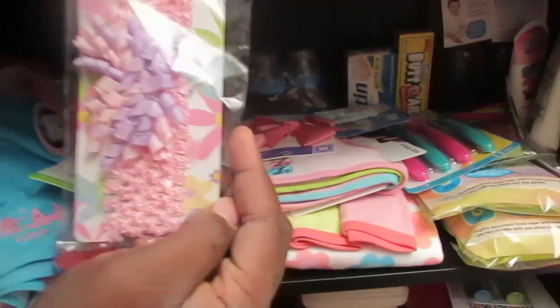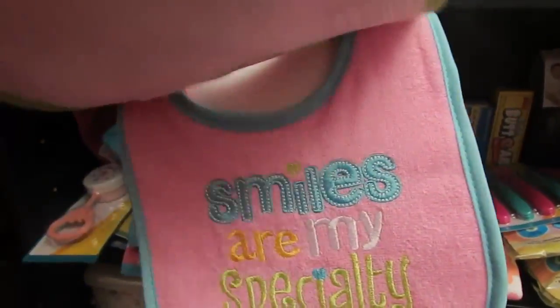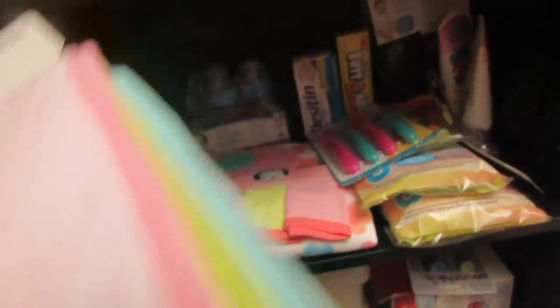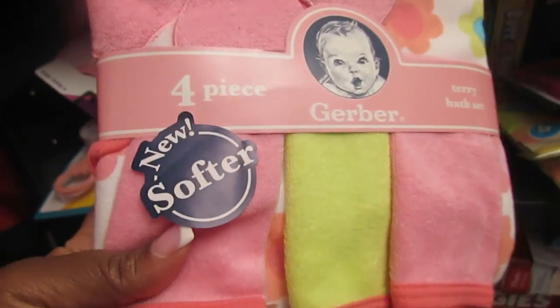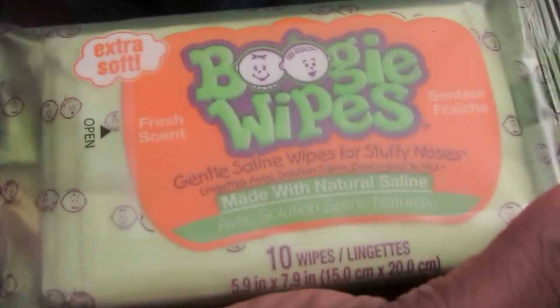Just some stuff from the dollar store - little headbands and more bowls from Walmart. Four bibs from Walmart - 'Princess Has Arrived,' loving it! I also bought a four-piece terry bath set that has a little hooded towel and some washcloths - about eight to nine dollars. She's set with towels. I also got another set of forks and spoons. These are called Boogie Wipes - for boogers in case she gets sick - and then some disposable bibs so I don't mess up her cloth bibs, since sometimes her bibs are part of her outfit.